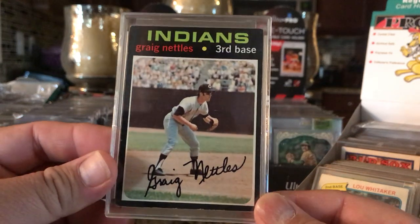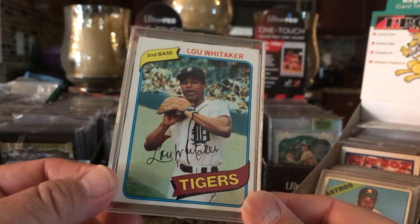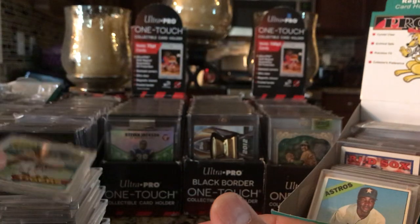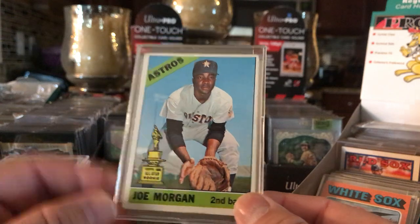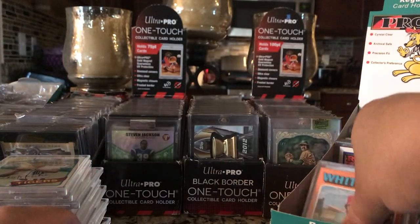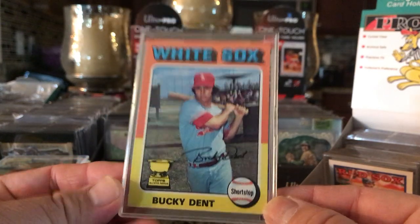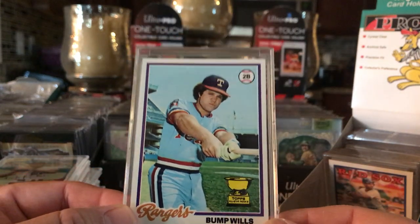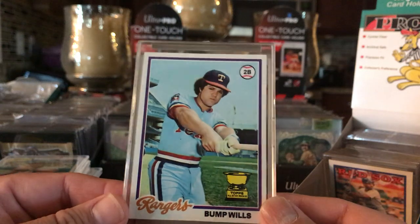Greg Nettles when he was with the Indians. Sweet Lou Whitaker - that's not his rookie, that's his second-year card. Joe Morgan with the all-star rookie trophy - like this card. Got a Bucky Dent, the rookie all-star gold cup. Bump Willis, rookie all-star gold cup. I think these are all my rookie all-star gold cups I've been collecting. I actually have more in the closet - I ran out of these mini snaps, so I'll be working on that too. Lots of things for me to work on, keeps me busy.